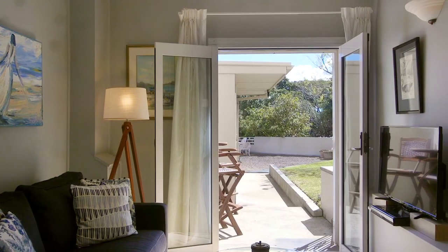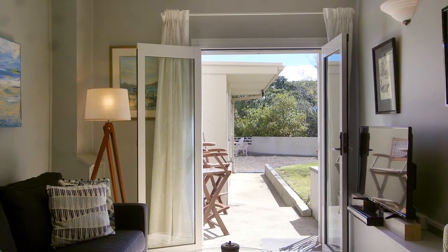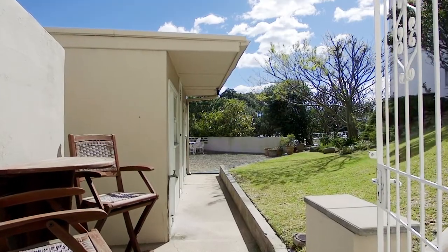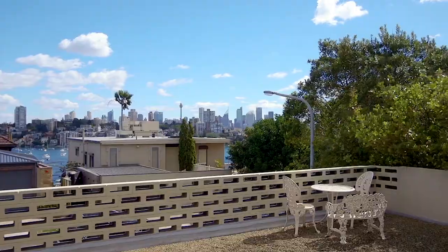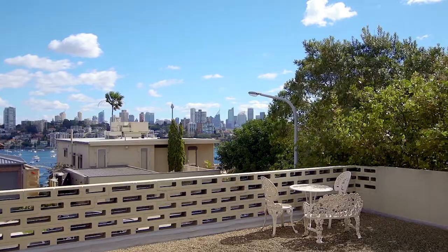A favourite feature of this unit is that you can open the French doors and lead directly out to the garden. It is ideal for entertaining, with lawn and a great backdrop with the city in the background.